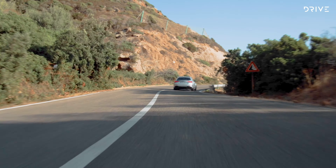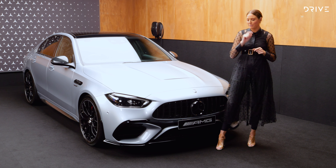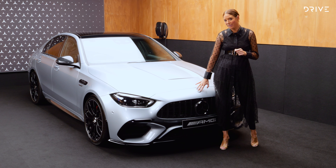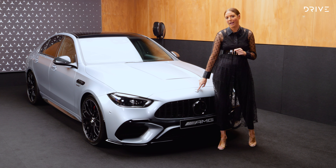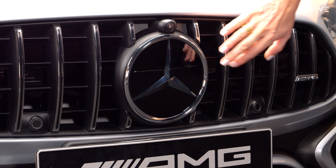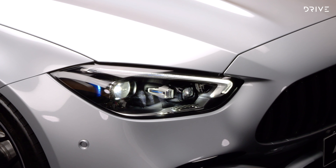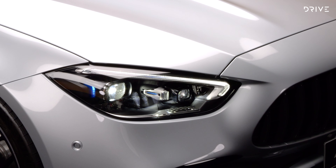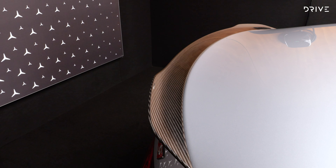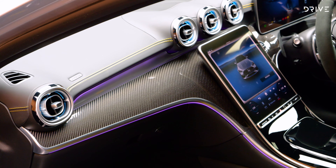As standard, you get AMG styling including unique bumpers, skirts, and badges. Instead of the three-pointed star with laurel wreath, you now get a black AMG badge — a really nice touch. Of course, you have the three-pointed star and AMG grille with vertical struts. Matrix LED headlights. This car is finished in high-tech silver and also has the carbon fibre package, so you'll see unique carbon fibre elements on the exterior and interior.